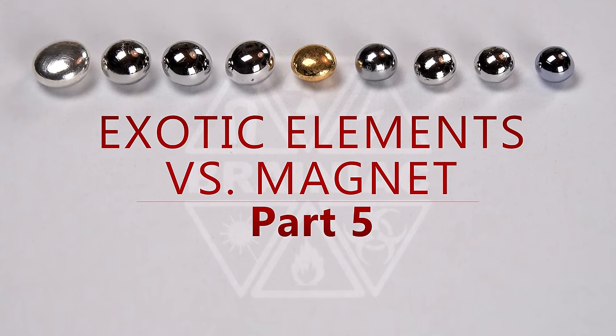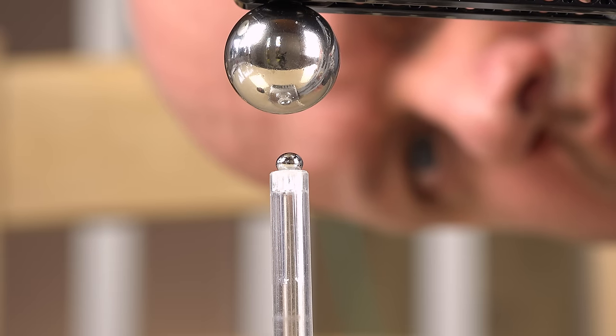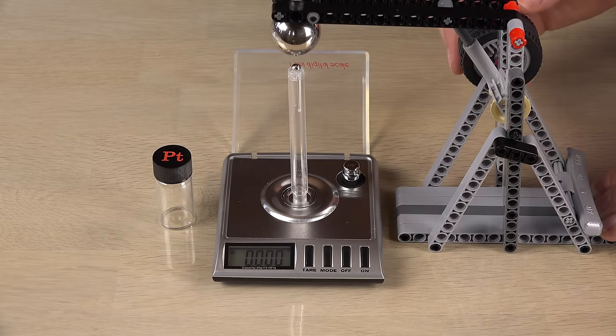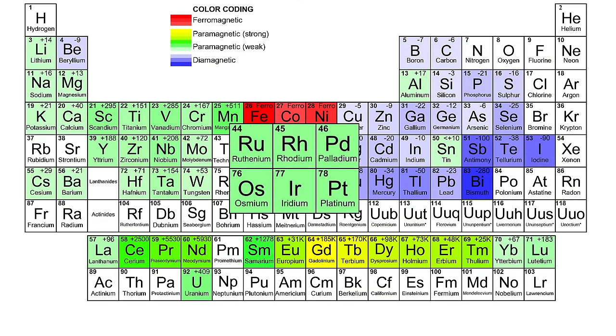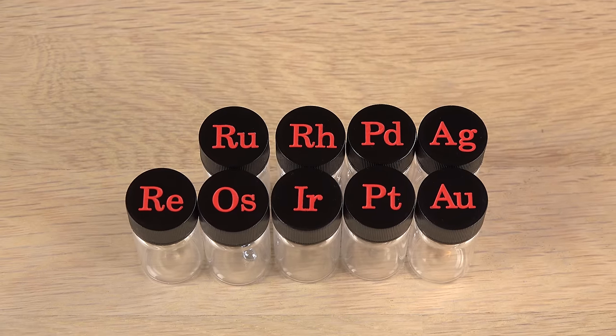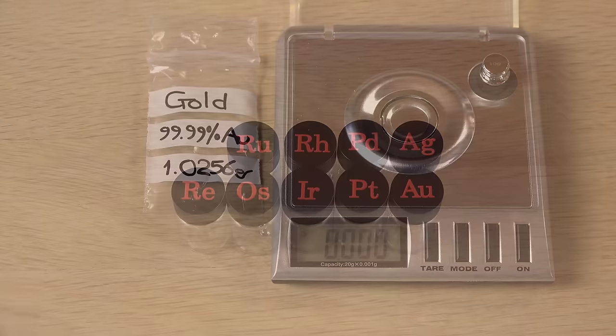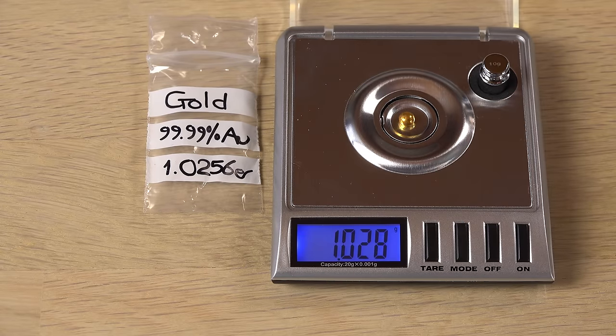Hi and welcome to part 5 of my series on how elements react to a magnet. It's been a year since part 4 and I have saved up for some new elements. This time I will test all elements in the platinum group and a few others. These noble precious metals are very expensive so the samples will be small on my budget, but they all weigh around one gram which has some advantages.